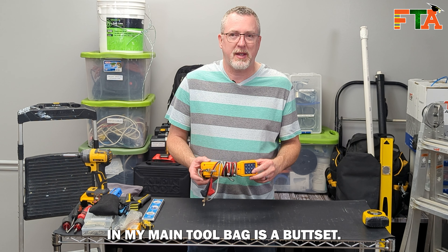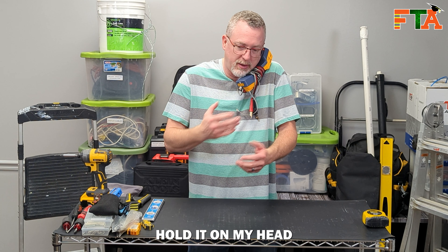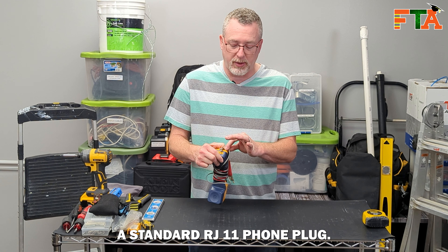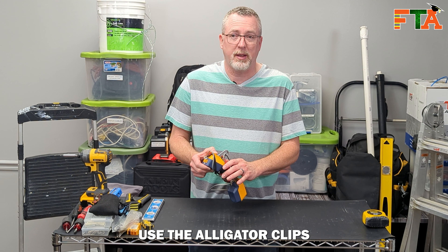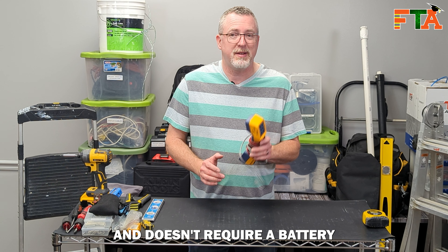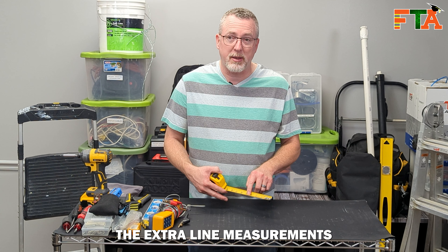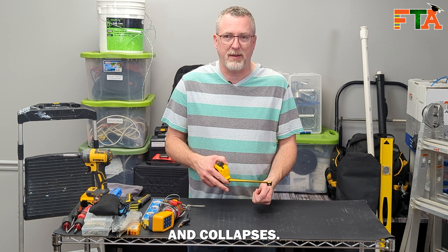The next thing I carry in my main tool bag is a butt set. This is a Fluke — it's been my personal favorite. I like the way it's shaped so I can just hold it on my head and my shoulder. It comes with alligator clips just like any butt set would, but I also have wrapped into my cable a standard RJ11 phone plug so I can just plug into a jack and don't have to use the alligator clips when I've got a terminated jack. This one will do tone and pulse, has a last number redial button, and doesn't require a battery for that feature. And then of course you need a tape measure. Even though we're data techs there are a lot of measurements to do. I would get one that shows the extra line measurements and one that is stronger and can go out a further distance before it bends over and collapses.